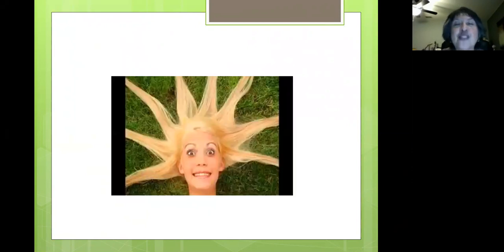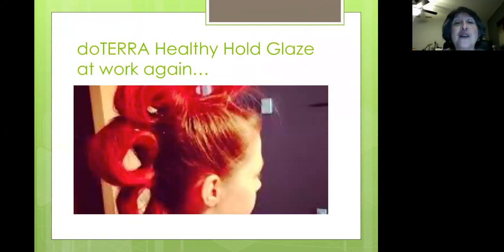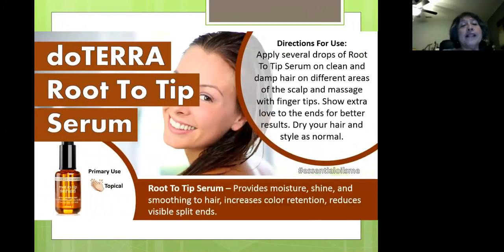Here are some fun pictures — she might've used the healthy hold glaze. And this girl? Healthy hold glaze at work again. She probably could have used some and maybe a little hairspray with that. The next product is the doTERRA root to tip serum. This truly is one of my favorite things. It helps with moisture, shine, and smoothing the hair, increases color retention, and reduces visible split ends. This is an awesome product.